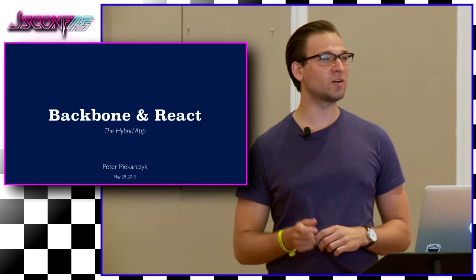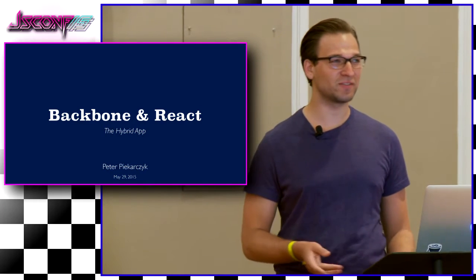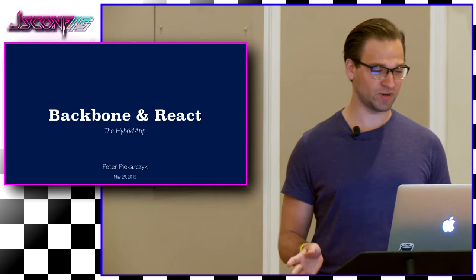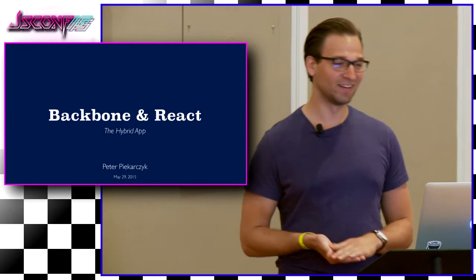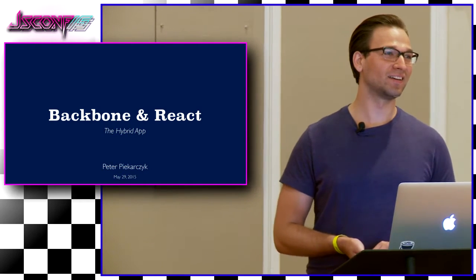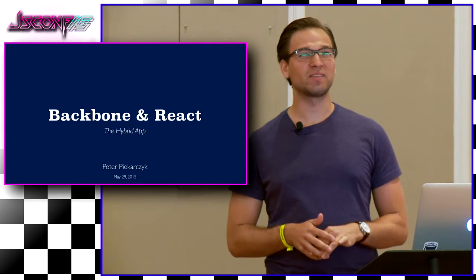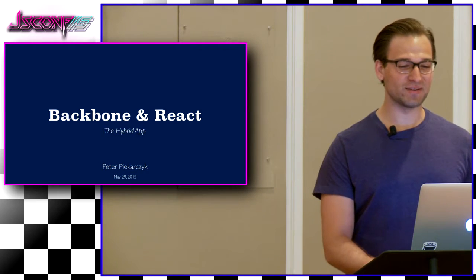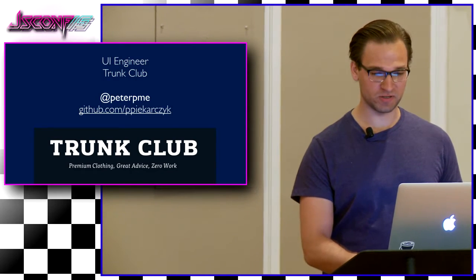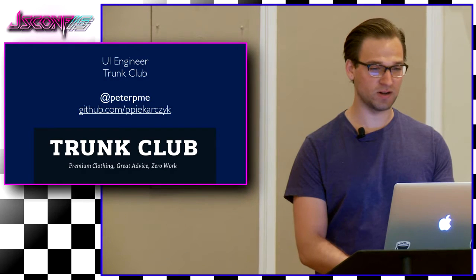This is really exciting. This is not only my first time speaking, it's my first conference ever. So I don't think I've been in front of a larger group — the largest group I've been in front of is like stand-up for the last 10 years. Anyway, my name is Peter Pekarczyk. I'm a UI engineer at Trunk Club.